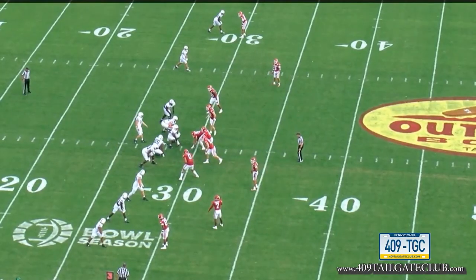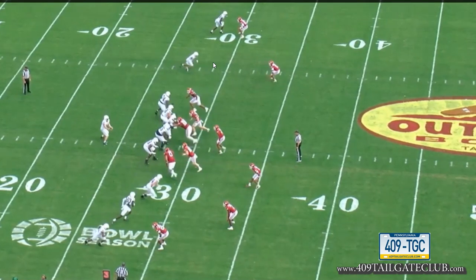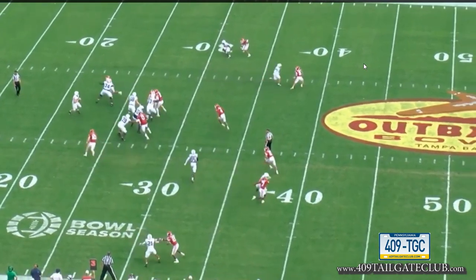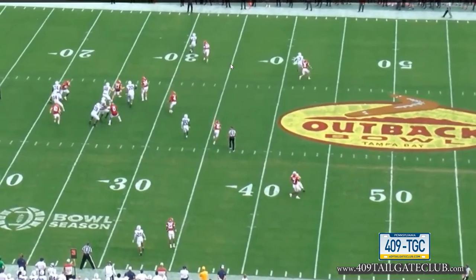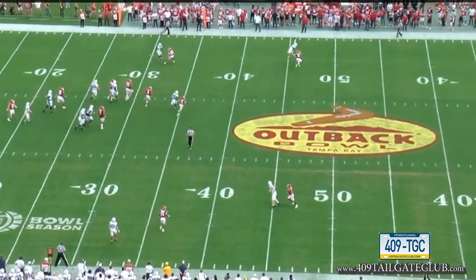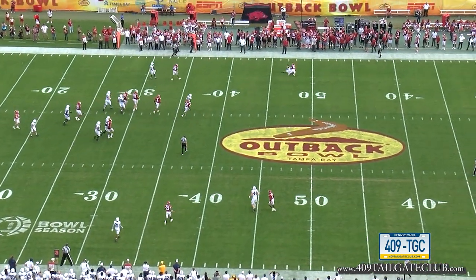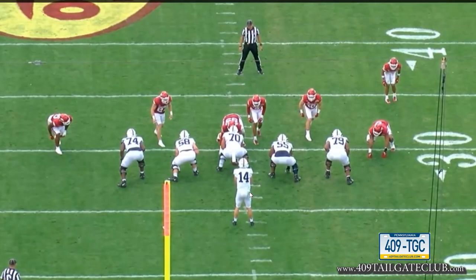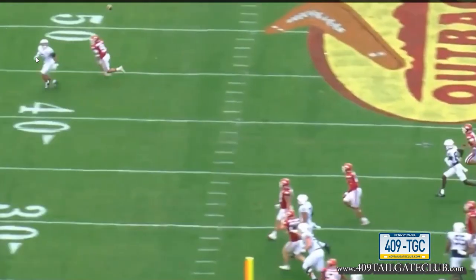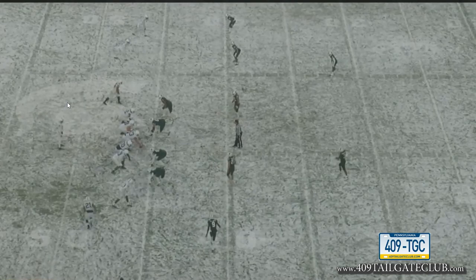Let's talk about his unbelievable ability to make contested catches. Looking at the top of your screen, you'll see the slot receiver. Watch his ability to run this slot fade — it's a simple man-beater route. Watch how he gets up with one hand, grabs this ball and pulls it in. These catches are a lot harder than people think, and not just because Odell Beckham Jr. made them famous against the Cowboys.